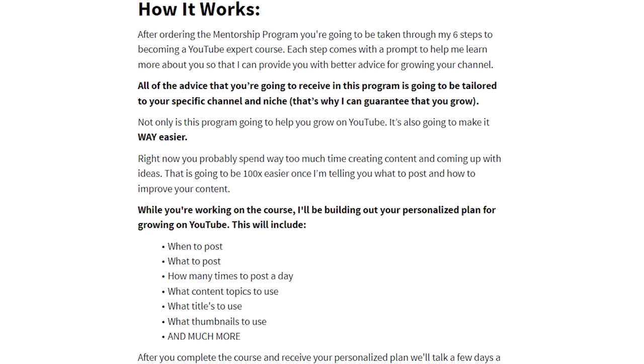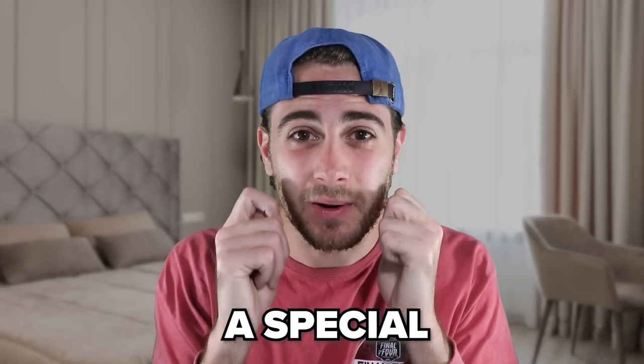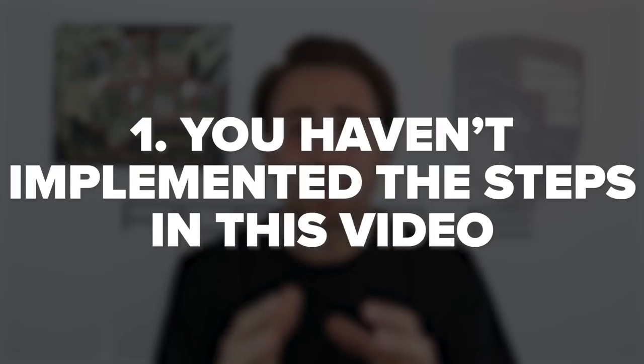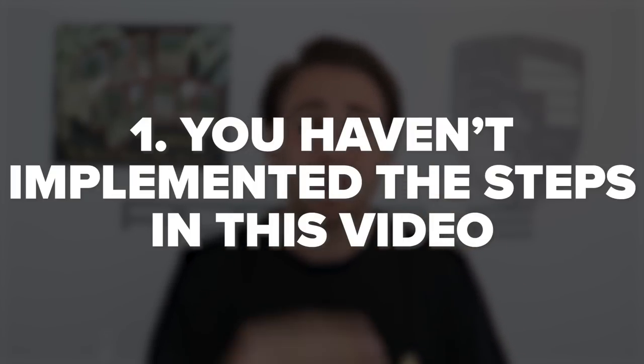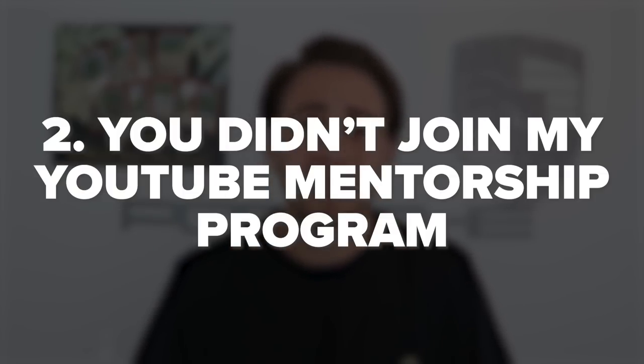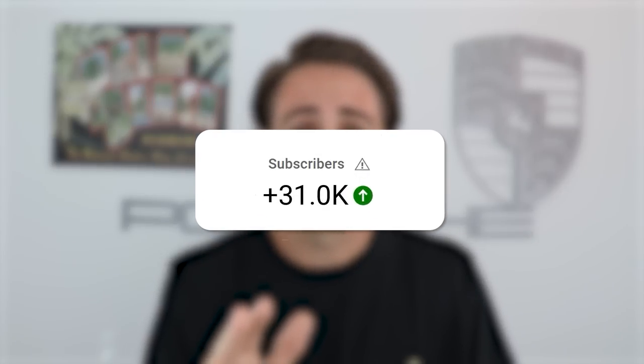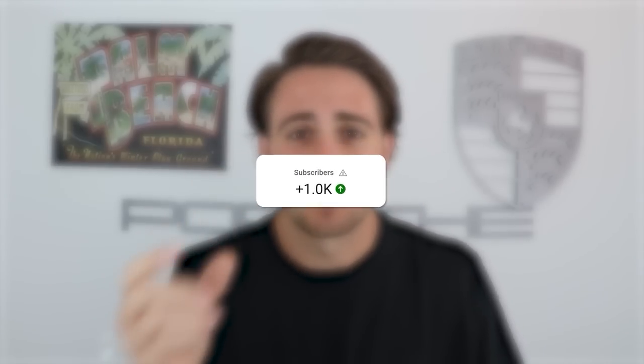If you want me to personally look at your account, tell you exactly what to post, when to post, how to fix your content and titles to guarantee more subscribers — I have a special offer. The organic reach we're seeing right now won't last forever. I have a YouTube mentorship program that guarantees more subscribers in the next 30 days or your money back. The average person in the last 30 days gained over 31,000 subscribers, and the minimum anyone has gained is 1,000.